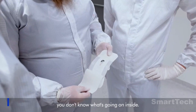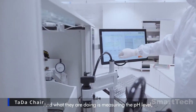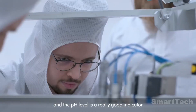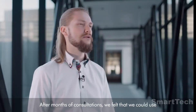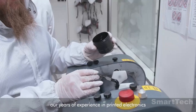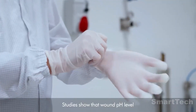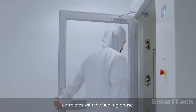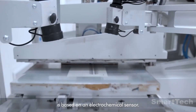This smart wound dressing is equipped with a sensor that measures pH levels, allowing you to monitor the healing process of a wound without having to disrupt it by removing the bandage. This is especially important for elderly patients over 70 who are at risk of serious complications if healing control is inadequate.